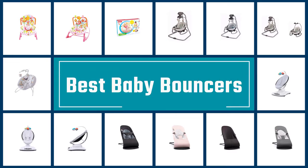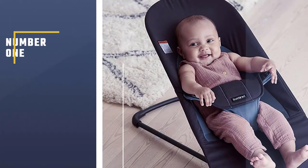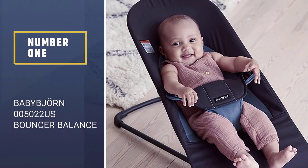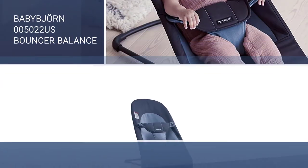If you are looking for the best baby bouncer, here is a collection you have got to see. Let's get started. Number 1: Most popular — the Baby Bjorn 005022 US Bouncer Balance.